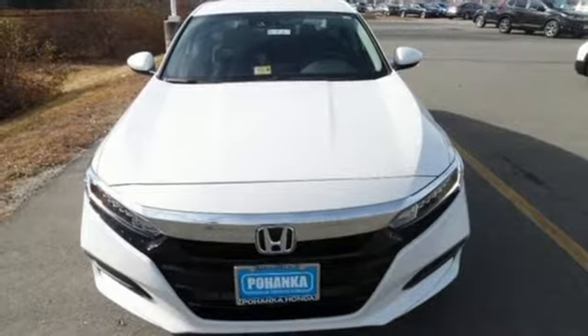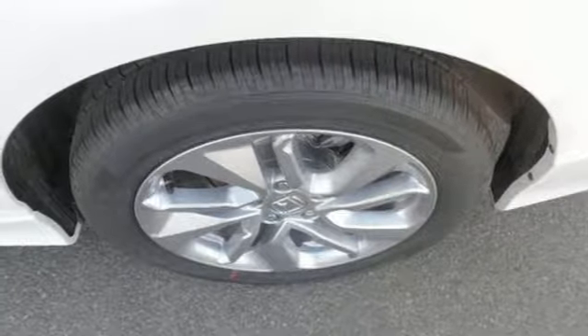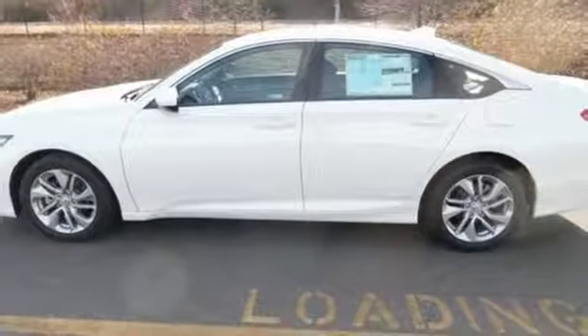Aluminum wheels, gas pressurized shocks, and continuously variable automatic transmission. Every Honda's designed with the driver in mind.